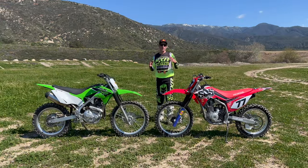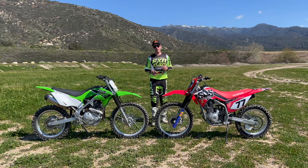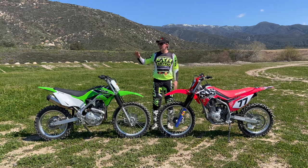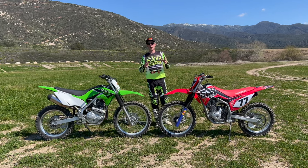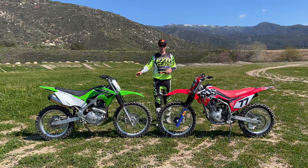If you're looking for a trail riding alternative to some of the bigger bikes, you really have three options: there's Yamaha's TTR range, there's Honda's CRF range, and then there's Kawasaki's KLX range. If you've followed us for a while, you know that we have a little bit of everything — some Yamahas, some Hondas, and some Kawasakis.